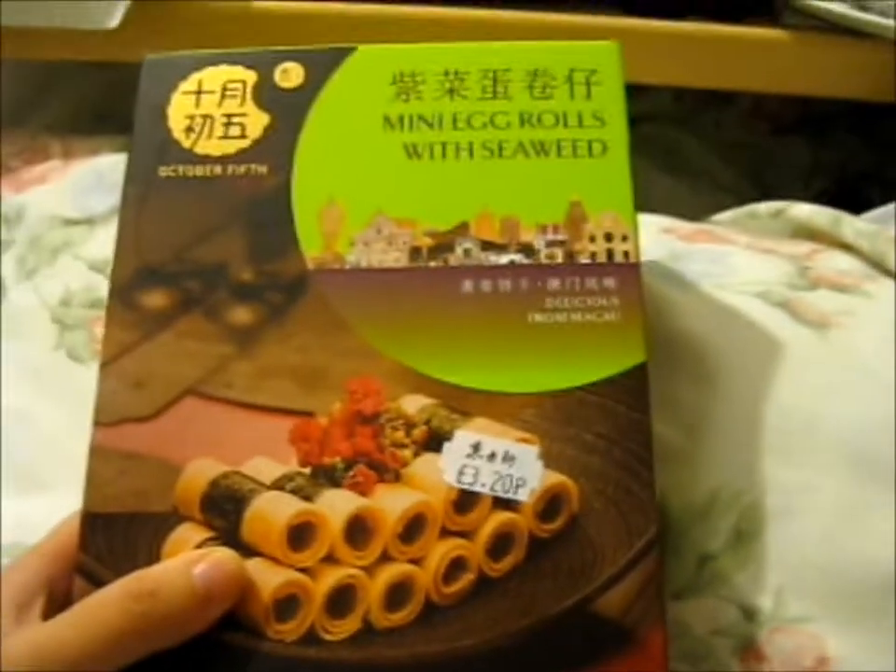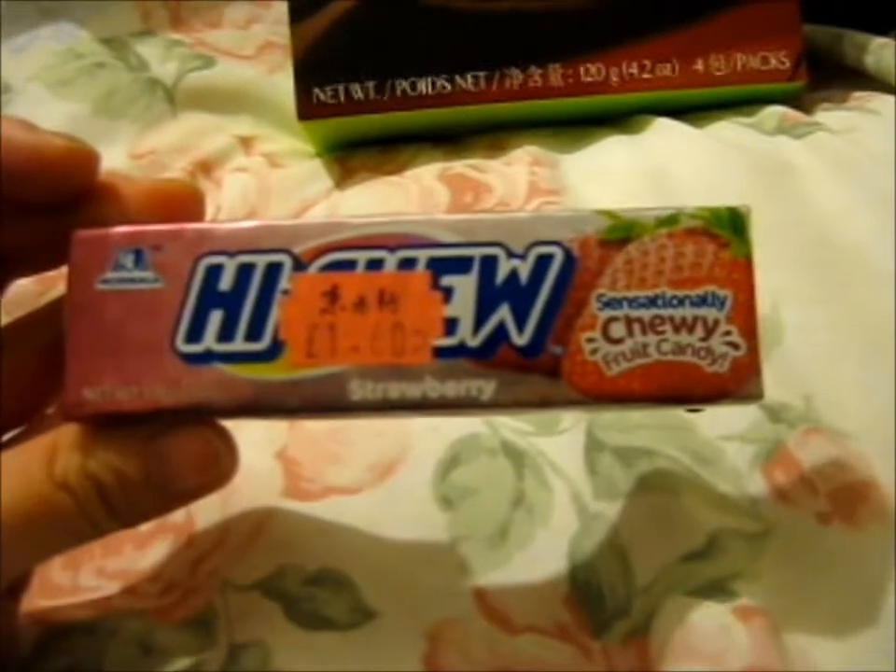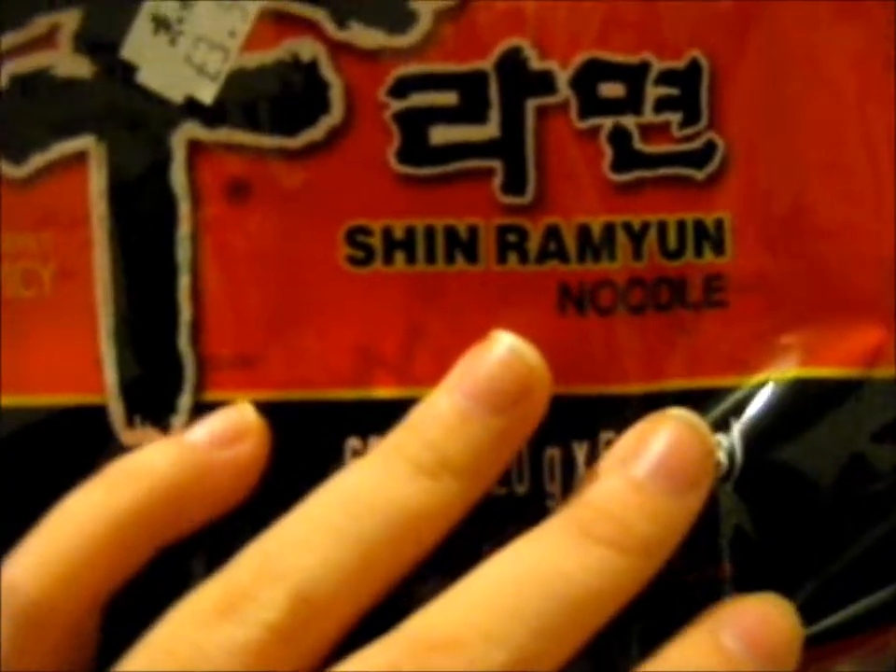we went to this Eastern Asian supermarket. So first, I got this to try out — it's got mini egg rolls with seaweed. Next up, I got some Haichu, chewy strawberry flavored candy. And next up I got these pot noodles. It's a shin noodle and it is a spicy variety. I don't think I've tried this one before. But from the same brand, we got the Shinra Myun Spicy.